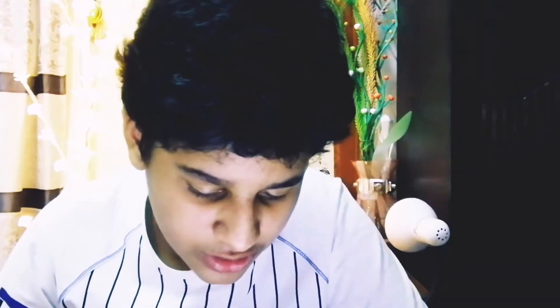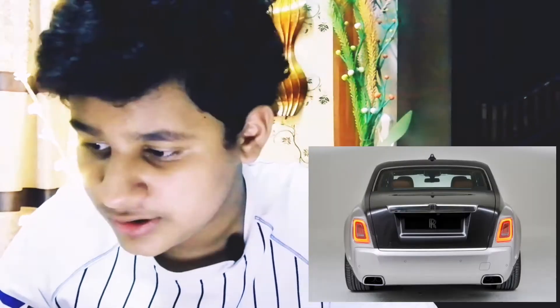I didn't find any picture of it more luxurious than this one. But if you look at the back of this car, the back lights are very weird because the back of the car is not nice and it's not like the Rolls-Royce Phantom.